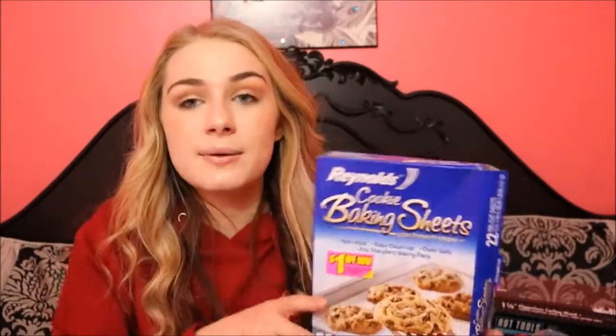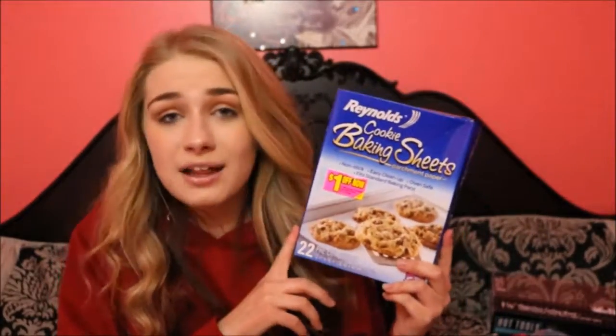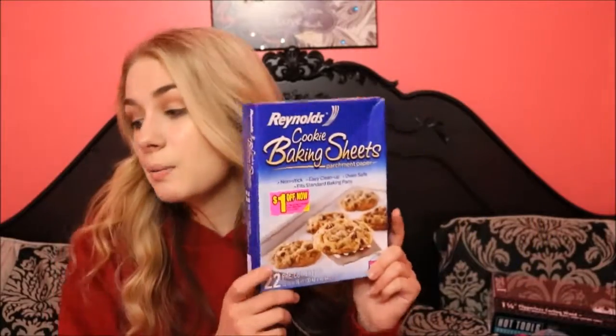I'm going to do the food items first. The next product is the Reynolds cookie baking sheets — basically a non-stick, easy-cleanup paper, which is totally awesome. I didn't even know they had these in Vox boxes, but for the holidays I've used about three or four of them. The cookies just come off really easily. There's wax paper, but you can't use wax paper in the oven, so this is really awesome.